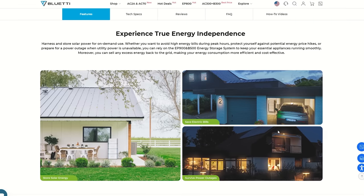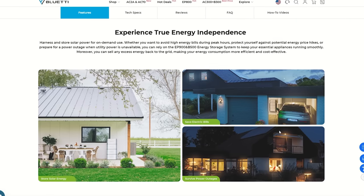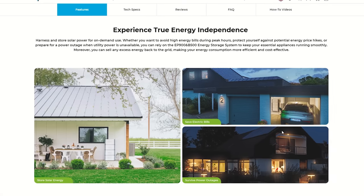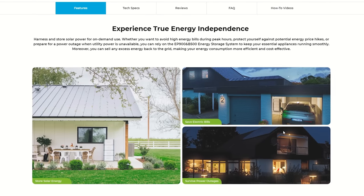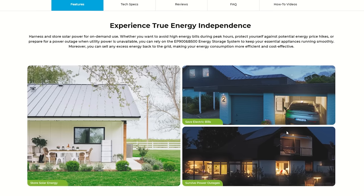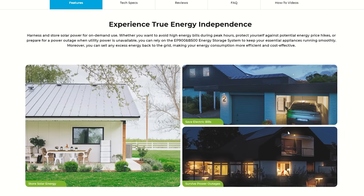Now we're getting into the bigger power stations from Bluetti, designed to power your whole home. These can be used as backup and hooked directly into your home power system connected to the grid. They can stay charged and immediately turn on when needed — what's referred to as UPS backup, or uninterruptible power supply. You won't even know the power went out.